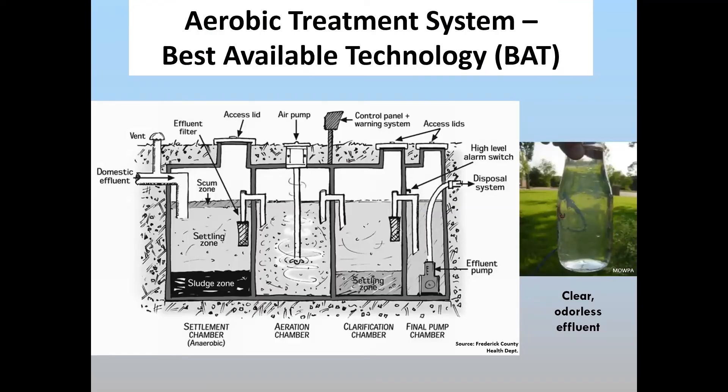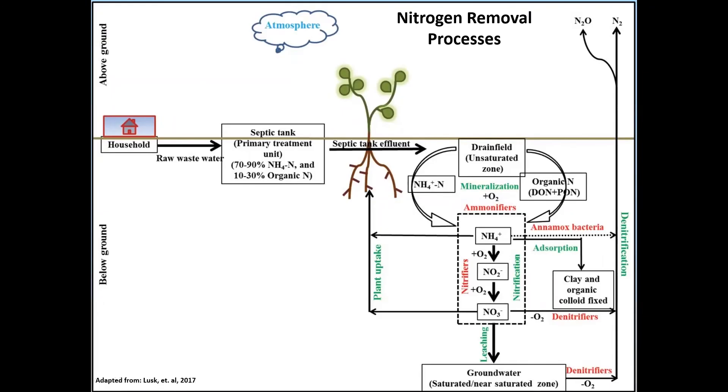Then we have what's called an aerobic treatment system, or in Maryland, what we call best available technologies, or BAT units. This is similar to a miniature wastewater treatment plant. The first chamber acts like a septic tank for settling of solids and floating fats and grease. The second chamber is the aeration chamber where beneficial bacteria are supplied with adequate oxygen to break down organics. It then goes into another settling system and may be recirculated back to maximize processing. Typically an advanced treatment unit produces a very clear and odorless effluent, in contrast to the dark, opaque, and odorous effluent from a standard septic tank.